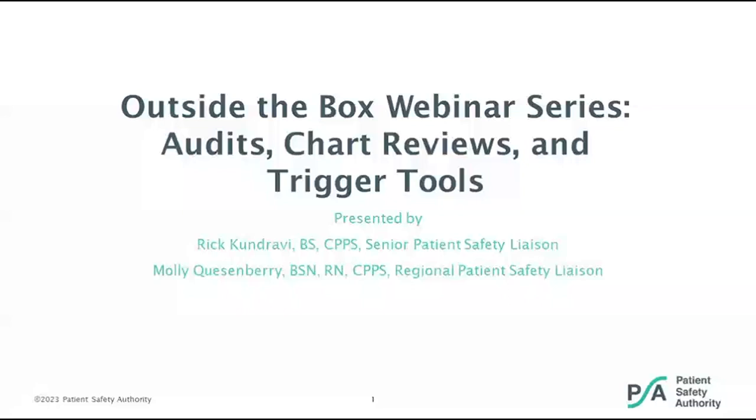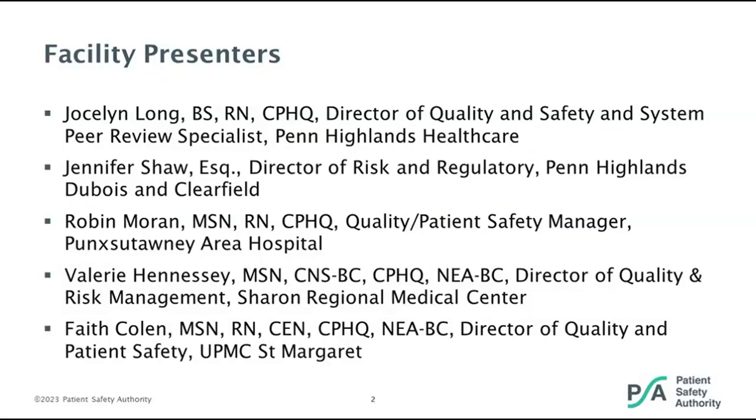We welcome any comments or questions, and all materials are available. I'd like to introduce our speakers: Molly Quisenberry and I are both patient safety liaisons with the Patient Safety Authority. Also joining us are facility presenters: Jocelyn Long, Director of Quality and Safety and System Peer Review Specialist at Penn Highlands Healthcare; Jennifer Shaw, Director of Risk and Regulatory at Penn Highlands Dubois and Penn Highlands Clearfield; Robin Moran, Quality and Patient Safety Manager at Punxsutawney Area Hospital; Val Hennessy, Director of Quality and Risk Management at Sheeran Regional Medical Center; and Faith Cullen, Director of Quality and Patient Safety at UPMC St. Margaret.